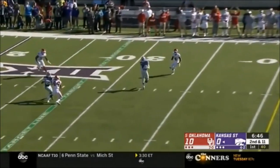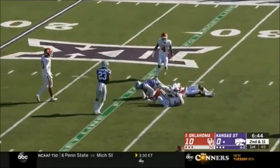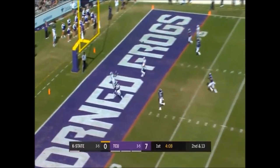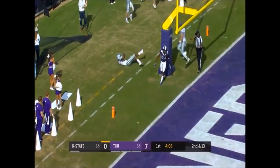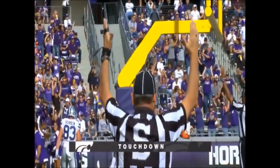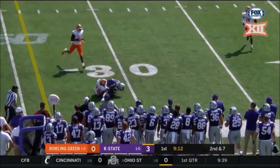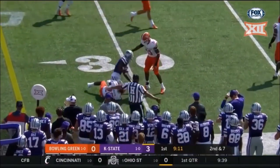Thompson, long throw, looking for Knowles, and he's got it! First down! Second and 13, Delton has all the time, to the end zone — and that is caught in the back of the end zone by Malik Knowles, a Kansas State touchdown! There wasn't one lined up pre-snap there. What a catch by Malik Knowles!